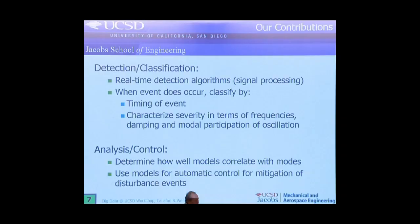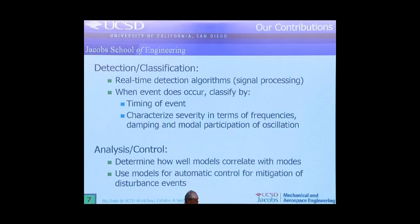What we do — these are basically our contributions — we do two things for now. We look at a way to real-time detect these events instead of having to go through it by hand. Most people actually log the data and just look at it later. When an event occurs, we look at the timing and then characterize the event itself in terms of frequencies, damping, and modal participation. It's a lot of dynamic analysis of the data, looking at time dependency and how these things are related to each other.